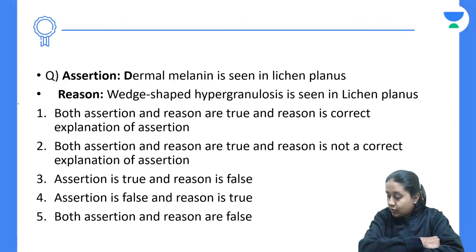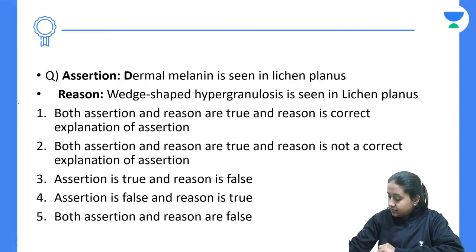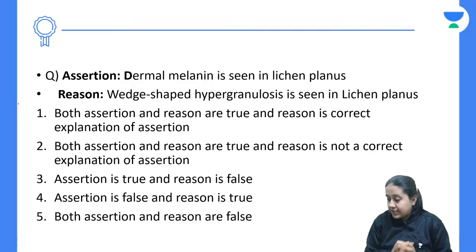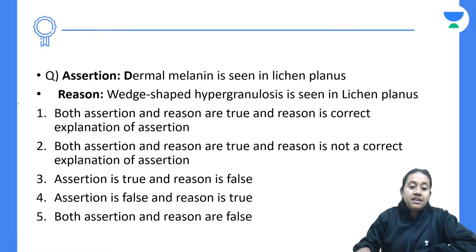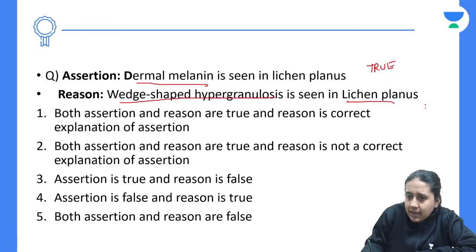The next is an assertion and reason type of question. Assertion: dermal melanin is seen in lichen planus. Reason: wedge-shaped hypergranulosis is seen in lichen planus. Both of these statements are true — you do see dermal melanin in lichen planus, absolutely true, and you do see wedge-shaped hypergranulosis in lichen planus. Both are absolutely true.